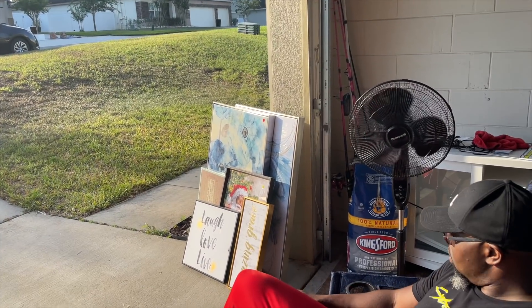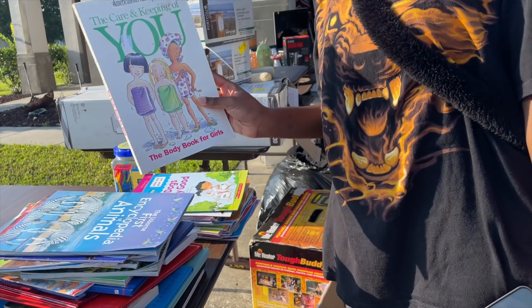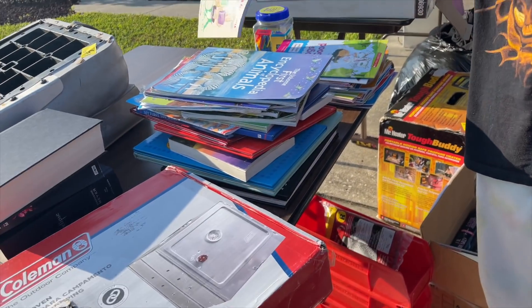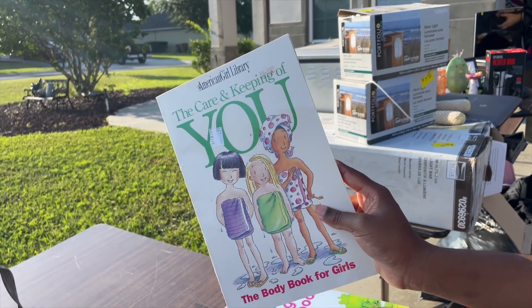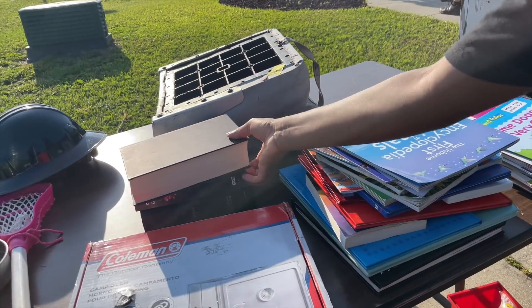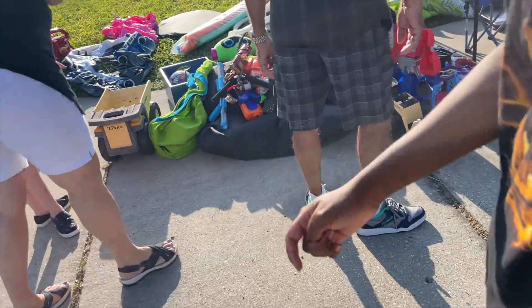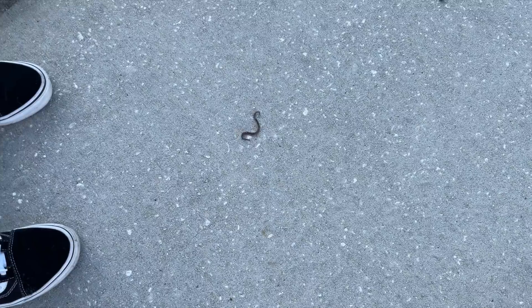We're just waiting on Naya to finish getting ready and then we're about to walk and check out the neighborhood yard sales. This will be my first time checking out a yard sale since I'm always hosting one. I found this book — I bought that for them, the Body Book for Girls. The only thing I'm looking for is Mickey or Disney stuff.